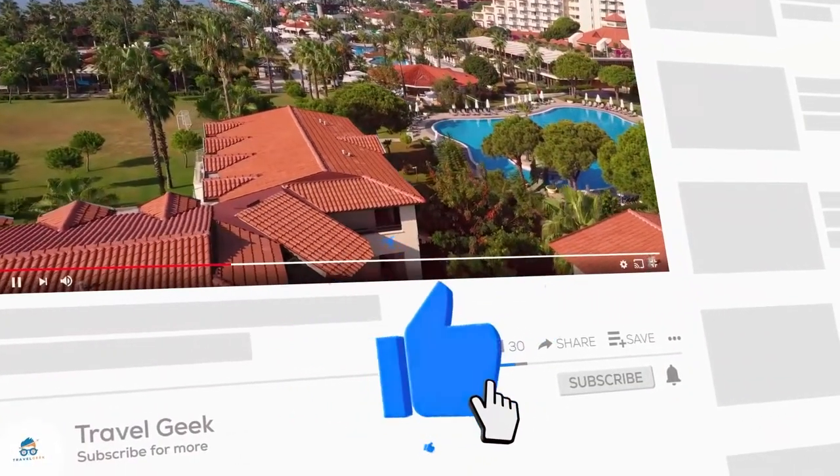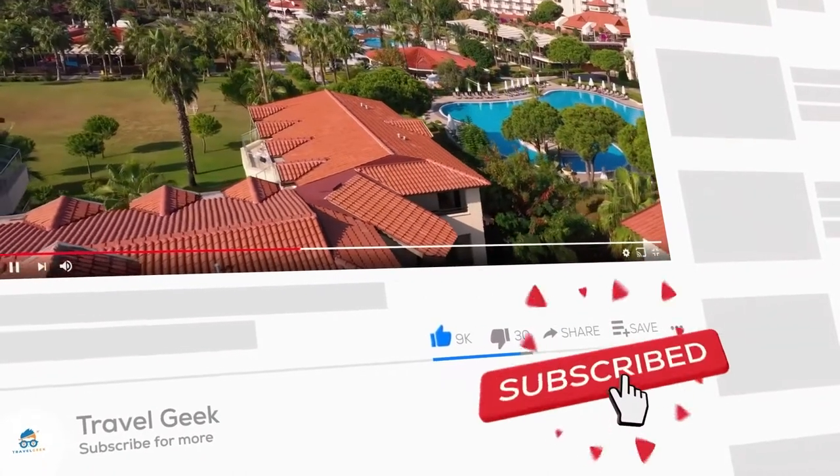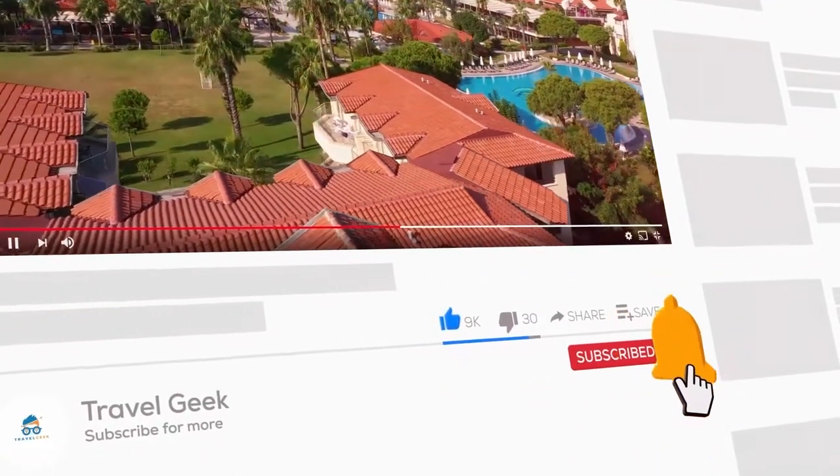Don't forget to subscribe to my channel, Travel Geek, and hit the bell icon for more travel-related content. We'll definitely see you guys on the next one. Ciao.